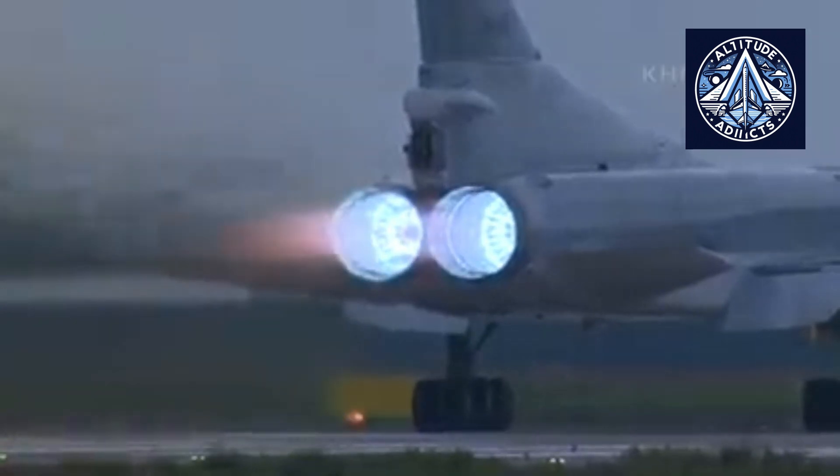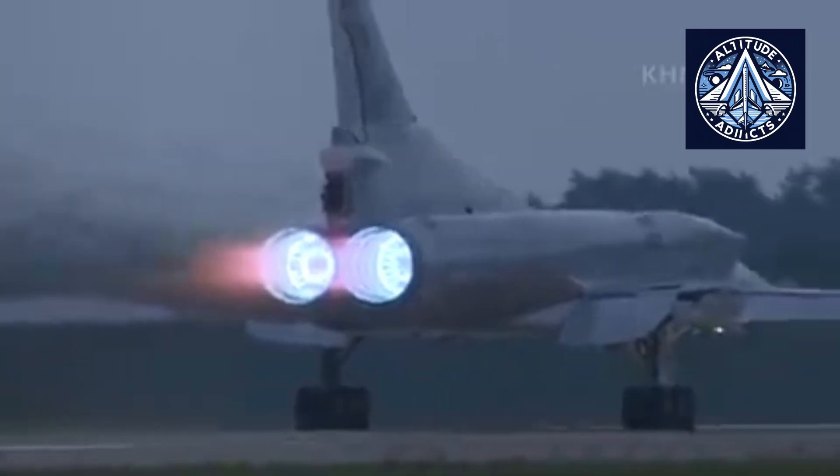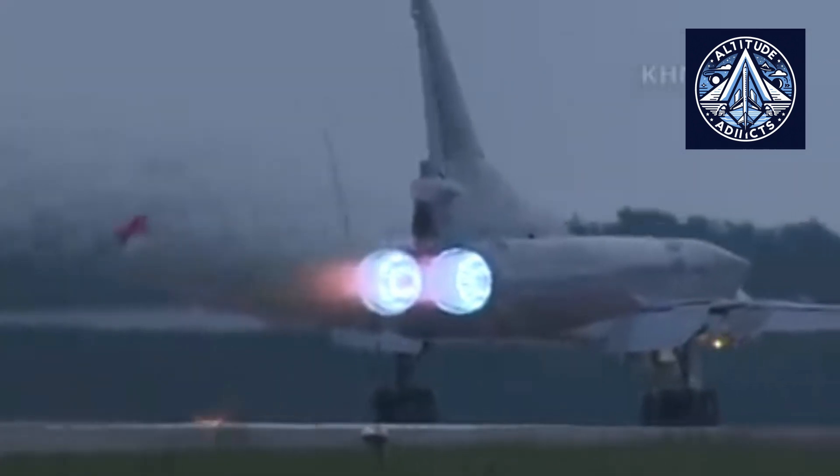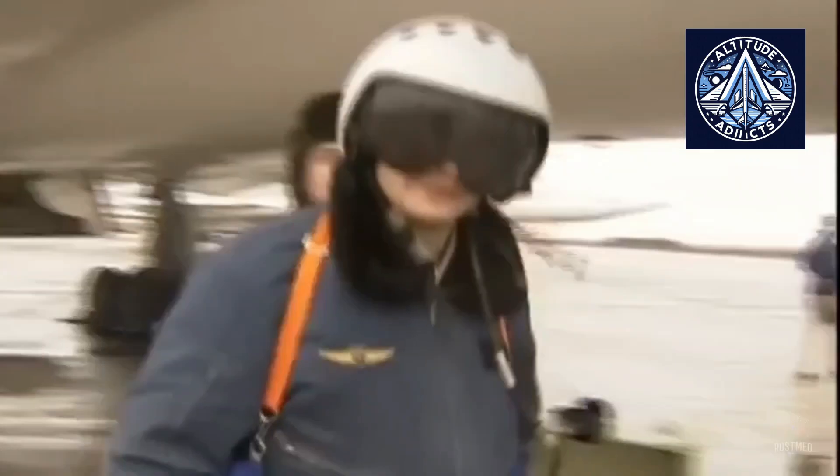The NK-25 is one of the most potent Russian supersonic aircraft engines still in service, producing a maximum thrust of approximately 245 kN, which is about 55,000 pounds of force.